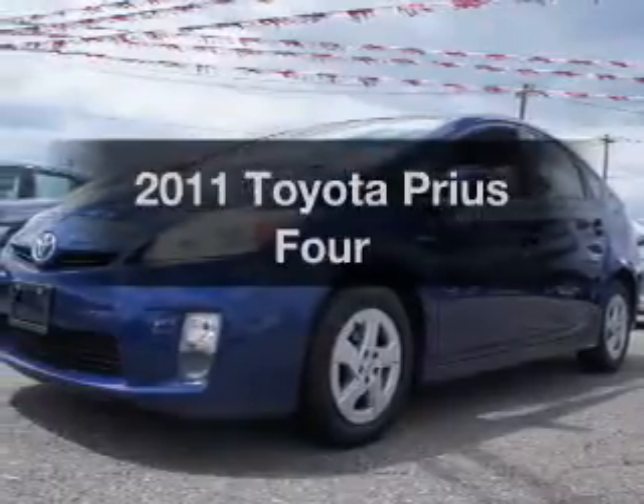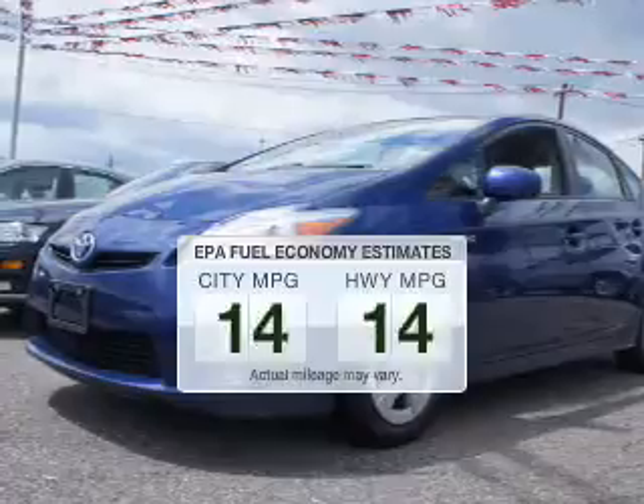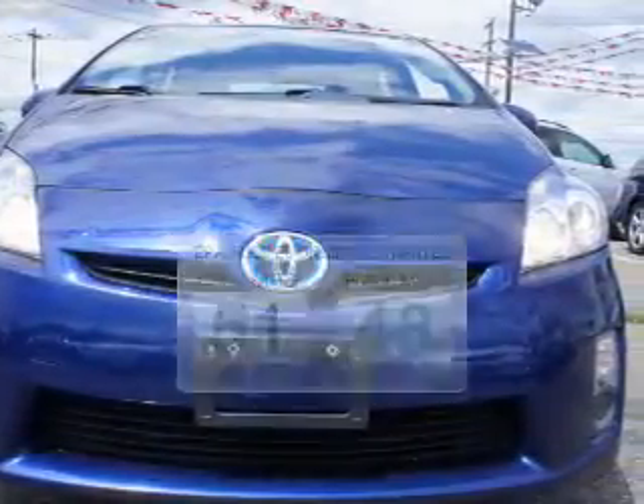Presenting the 2011 Toyota Prius — this is the set of wheels you've been looking for. Low emissions and the good fuel economy offered in this vehicle are important to you and to the environment.